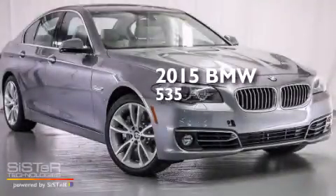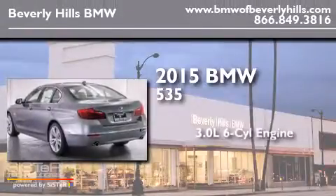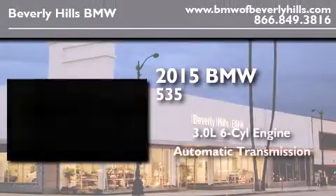This is a brand new 2015 BMW 535. It features a 3.0 liter 6-cylinder engine and an automatic transmission.